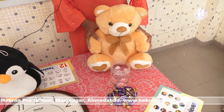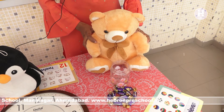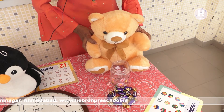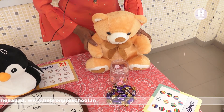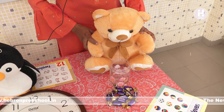Now see, children, who has come to meet you? Teddy bear. Teddy bear is here. Say hi to all. See, teddy bear has brought something to you. What have you brought? Teddy bear, what have you brought? Wow, you brought chocolates!